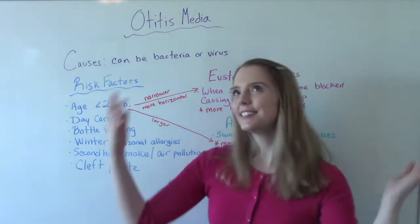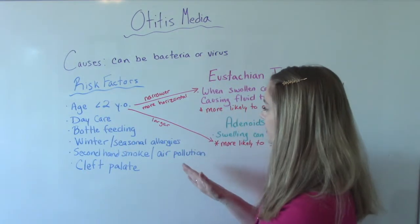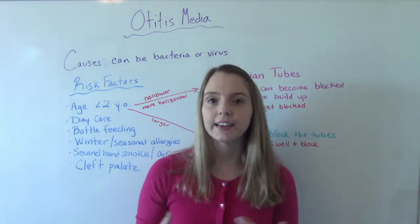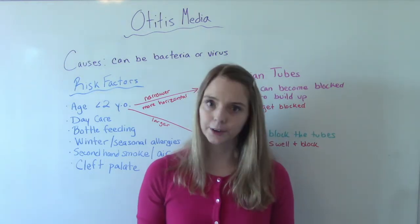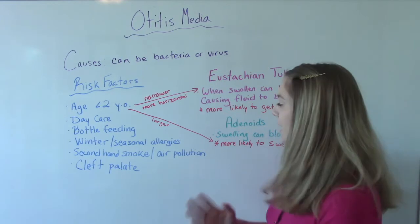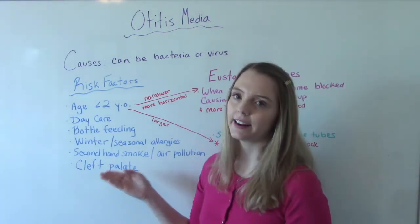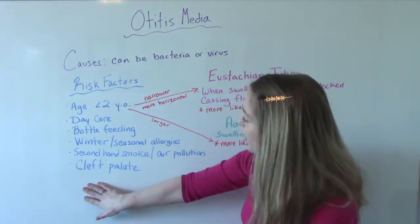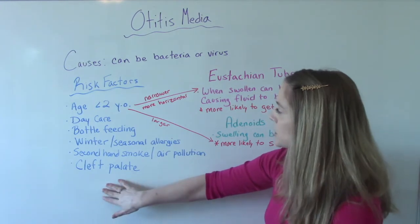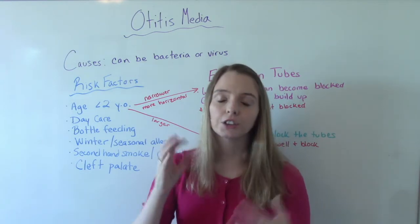Winter time and the seasons are risk factors — things we can't change. Those with seasonal allergies also have a higher likelihood of getting an ear infection when the pollen count is much higher. Pollutants in the air, including air pollution or secondhand smoke, are also risk factors. And then having a cleft palate is another risk factor — because of the way the bones are formed, they have a harder time draining, so fluid is more likely to build up.